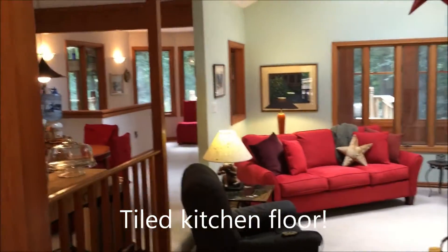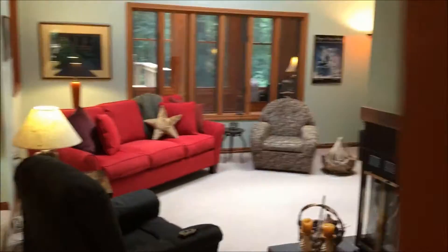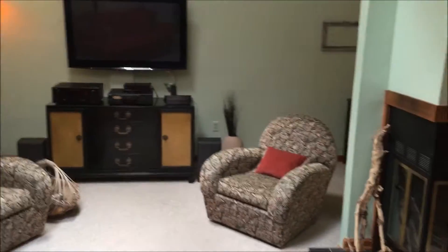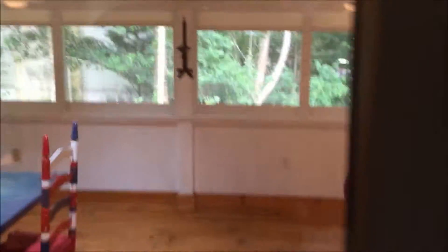Kitchen — open area, everything open. Cathedral ceiling, skylight, access to go downstairs. 55-inch screen TV stays with the house. 15 by 36 screen porch, hurricane shutters.